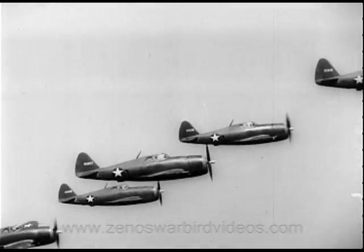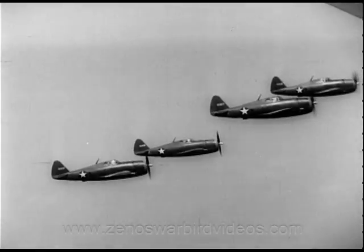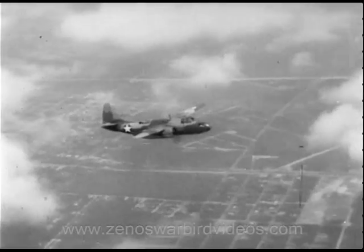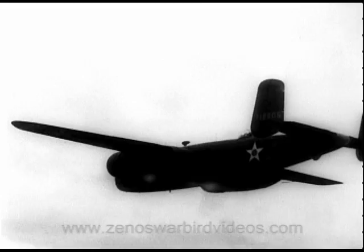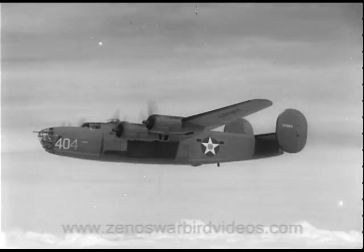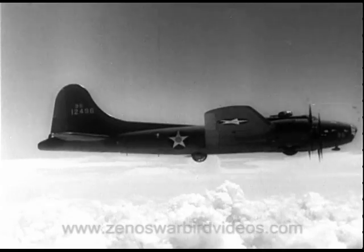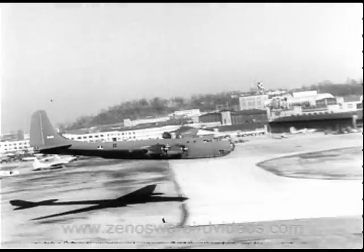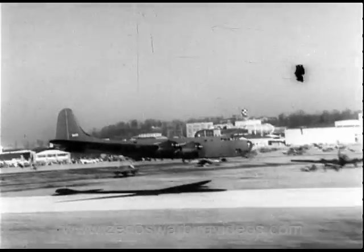The P-47, ready for battle above the ceiling of any plane in the air today. The A-20, the attack bomber which Axis munition centers know all too well. The B-25, from Shangri-La to Tokyo. The B-24, Rommel's Egyptian headache. The B-17, the famed Flying Fortress. And the B-19, the largest land bomber yet built — a promise of things to come.